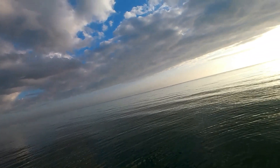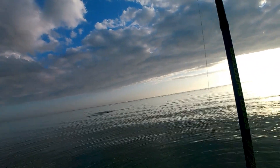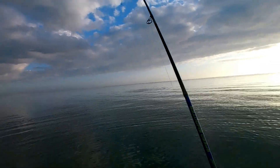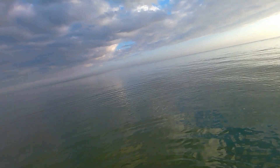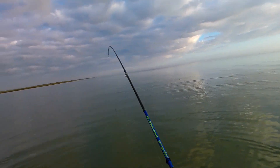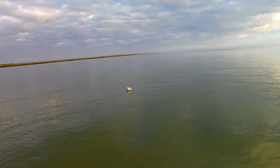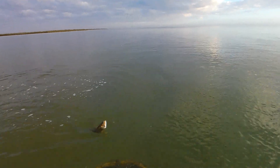Got another one guys! Come on — I don't think it's a keeper, but it looks like it had a big head. It got a little heavier — might keep it guys. Oh yeah, first keeper of the day!